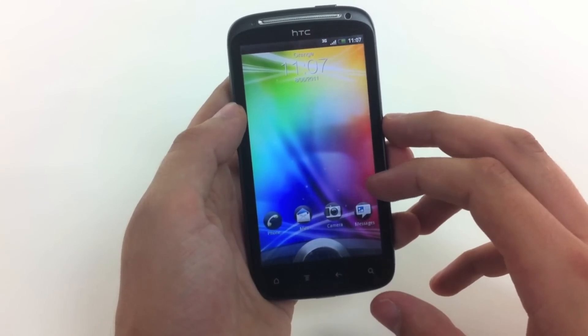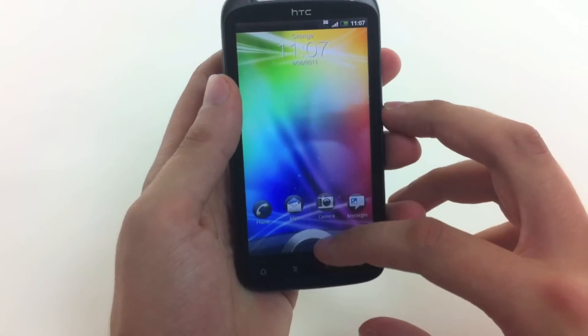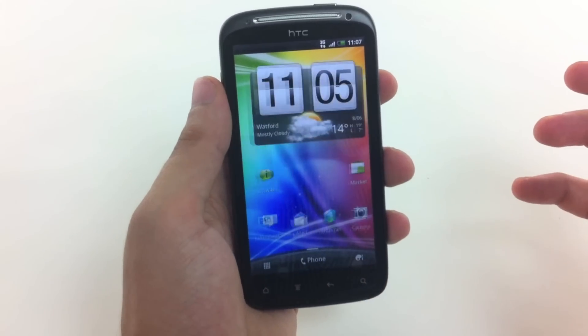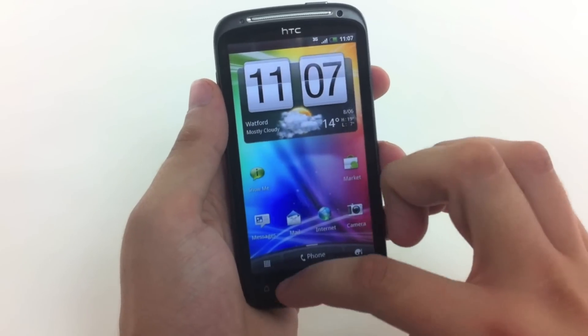They've also updated the software as well as the hardware. Here we have HTC's Sense skin on top, with this cool little unlocking disk that when you lift up from the bottom, lets you into the menu of the phone and lets you play around with the other features.